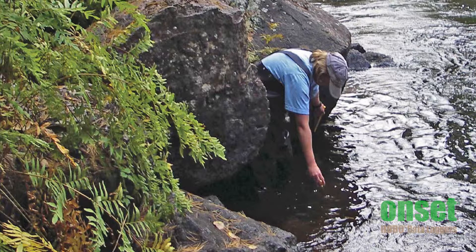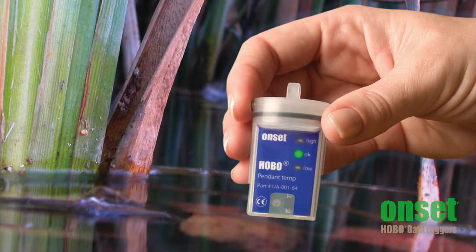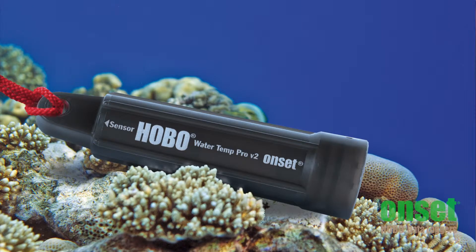Water quality spans a lot of different parameters, so let me take a minute or two to educate you on where to start within Onset's portfolio. Temperature is one of the most basic measurements of water quality. It can change the way marine life survives in a coral reef, and it can impact the optimal spawning conditions for fish in a stream. Onset is probably best known for its range of water temperature data loggers, from our very durable TidbiT to the ultra-low-cost Pendant to the high accuracy of the U22 water temperature loggers.